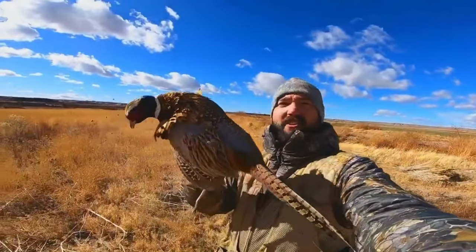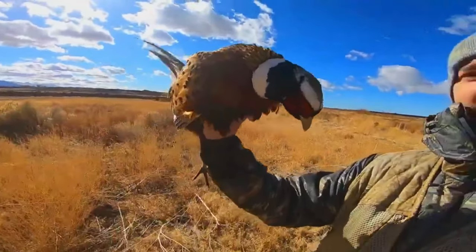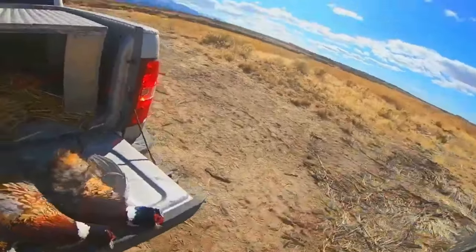Alright guys, got a rooster. My GoPro — something went wrong with it, I don't know, it froze up, I could not get it to work and the dog was pointing so I just had to leave it. I got it on the shot cam. We'll find out when I edit the video, but we got a nice rooster down. Just look how beautiful these birds are — gorgeous birds, man.